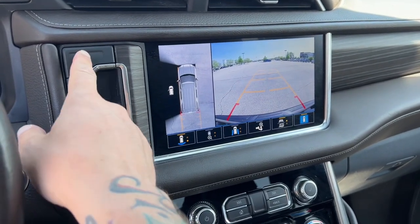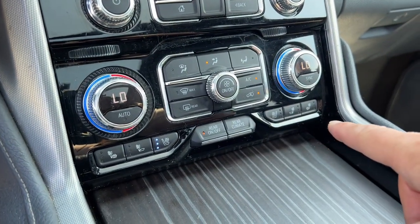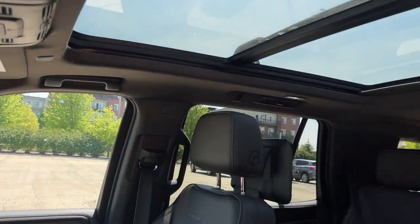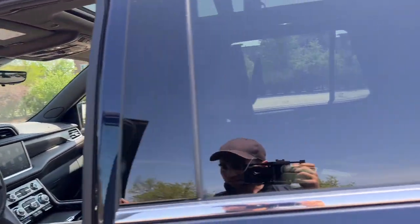Rear and overhead cameras so you can reverse in safety. Down here you have buttons for the driver and front passenger for ventilation and heating, as well as a dual pane sunroof for the front and rear passengers' pleasure.